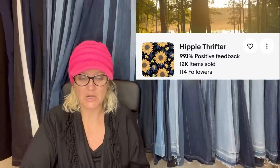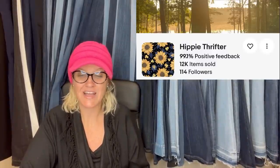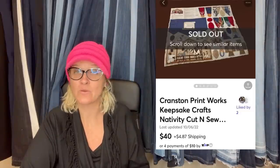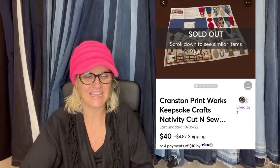Member Hippie Thrifter got this piece of fabric for 25 cents at the thrift store, sold for $40 on Mercari in less than a week. Quick, easy sale — that's my kind of listing. It's Cranston Printworks Keepsake Crafts Nativity Cutout. That's fantastic.